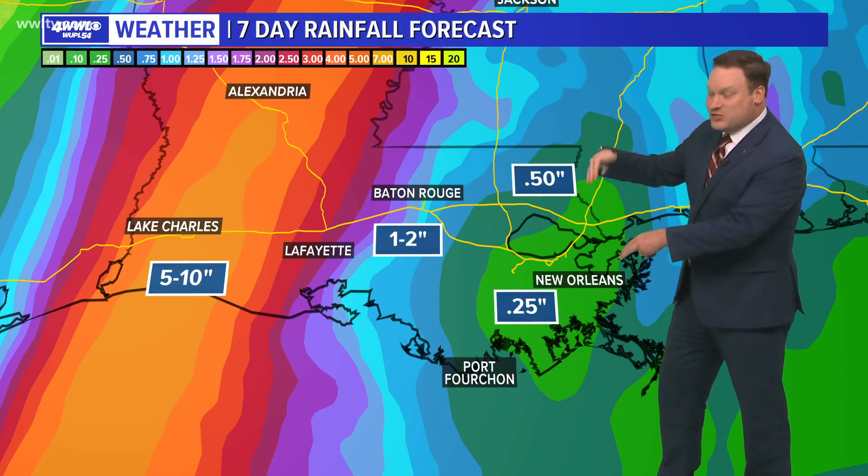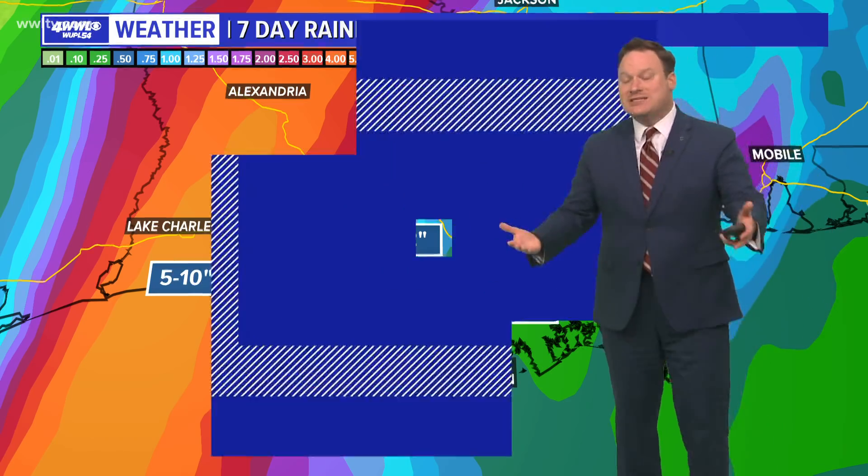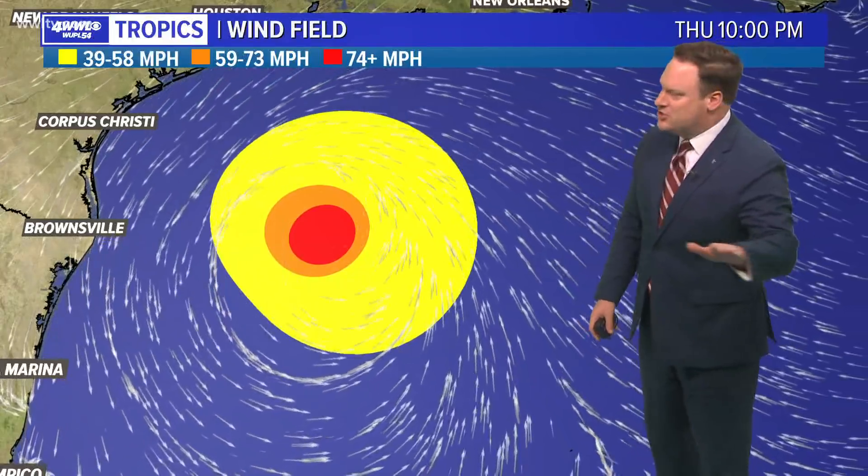As you get just to the east or to the west, those rainfall totals come way down. We're still going to see some rainfall and a few bands of heavier downpours, and also the risk of some tornadic storms, but in terms of high accumulations that would lead to flooding, that is just not going to be the case.